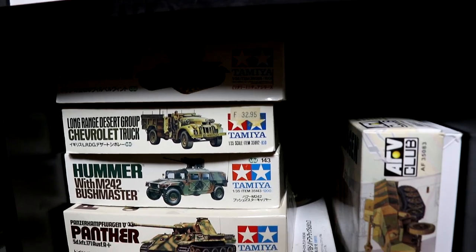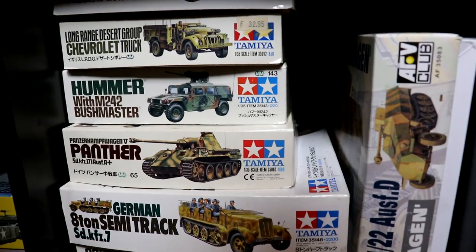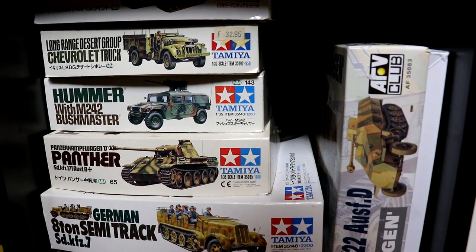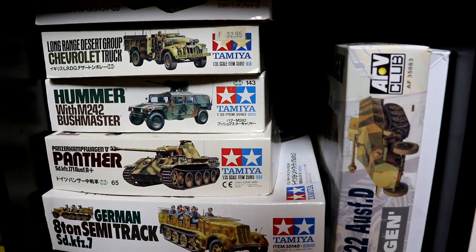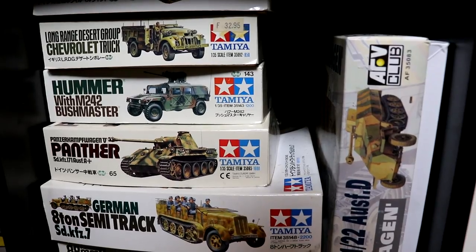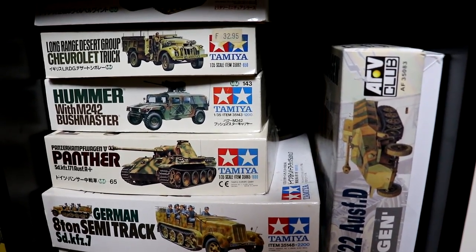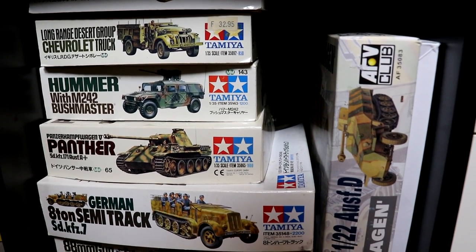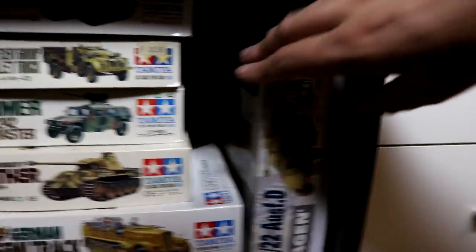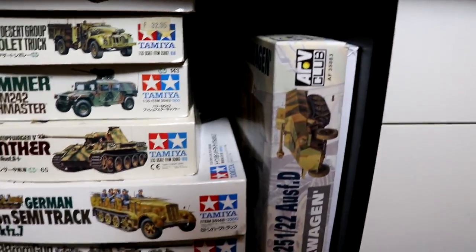Below that are some Tamiya kits that I already built. This one I built when I was 12 years old and I came to the conclusion that the hull was more than one centimeter out of scale. That's because it's based on a motorized kit from Tamiya — they needed more space to fit the motor in, so they made it one centimeter longer. Next up is a Kübelwagen, also a really nice kit.